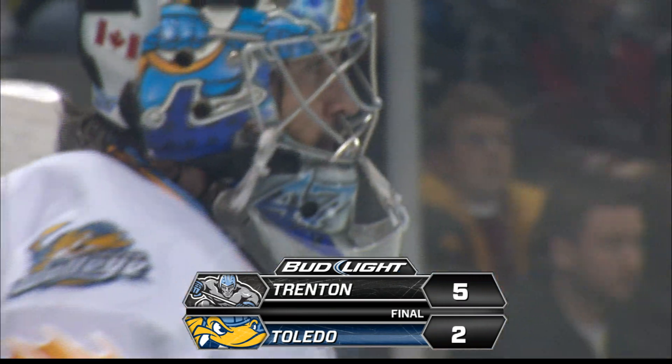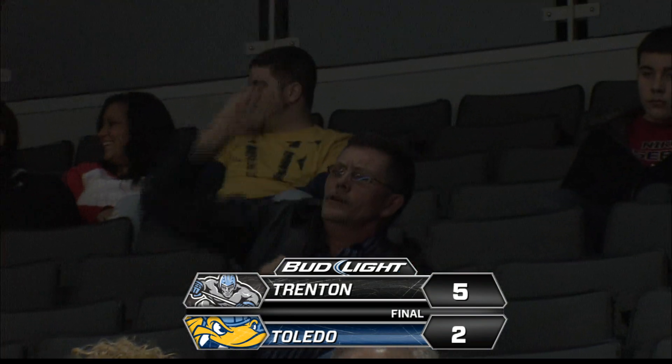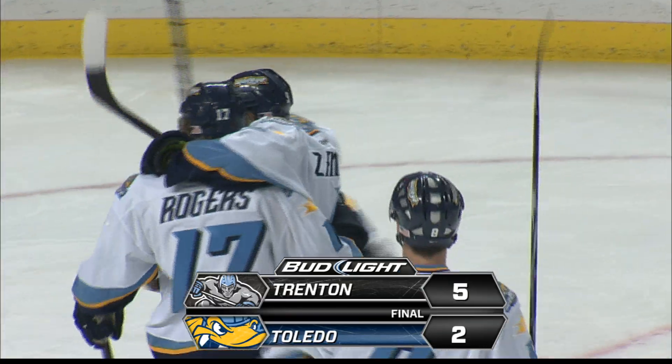That's going to do it from here at the Huntington Center tonight. For my broadcast partner Bruce Johnson and our entire crew, once again your final score: the Trenton Titans 5, the Toledo Walleye 2.